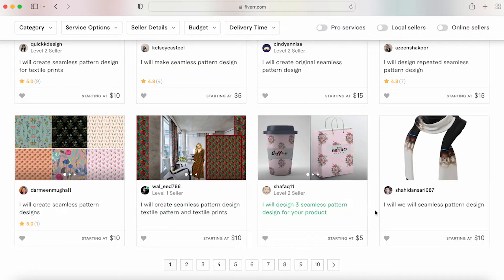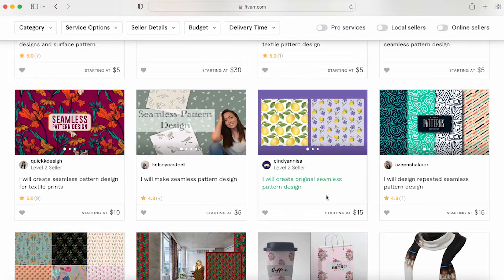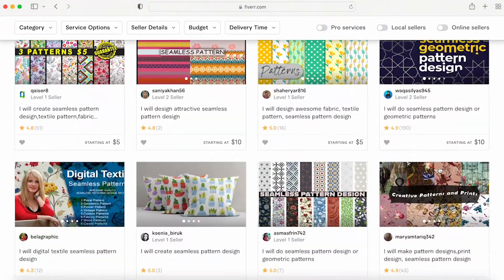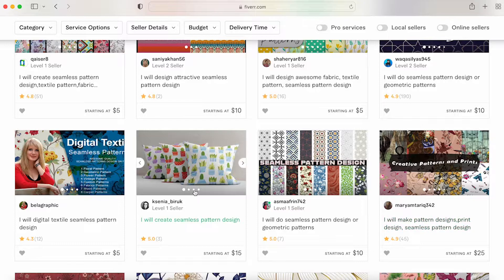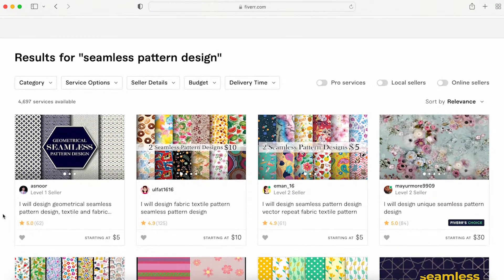These gigs at the bottom of the first page don't even have reviews, so it's not really something you want to model. Clearly when you start you'll be in the same situation. But looking at people especially in the first, second, and third rows — they are getting their products pushed by Fiverr, which means they're actually getting sales; people are looking, clicking, and most importantly buying their gigs.